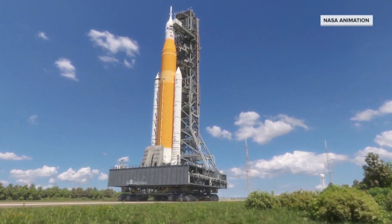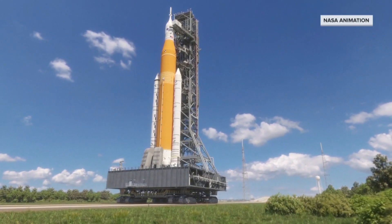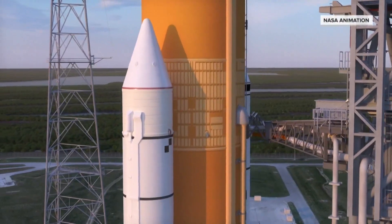We are pushing the vehicle to its limits, really stressing it to get ready for crew. We've mitigated the risk as far as we can, and now it's our time to get to launch so that we get that data that we need to put crew on it.